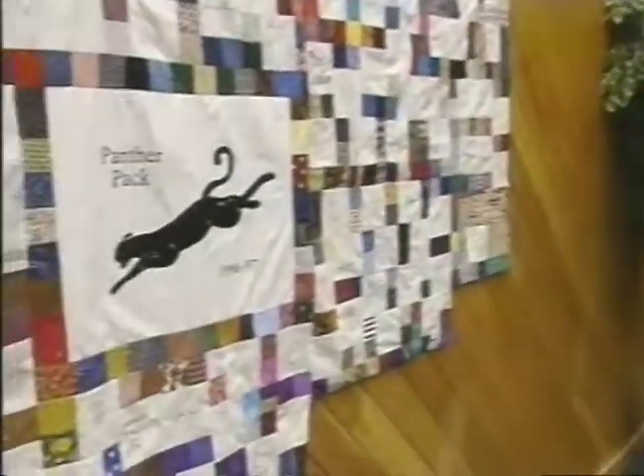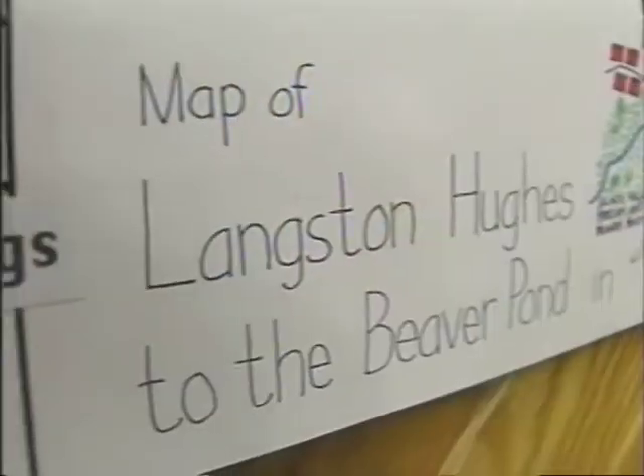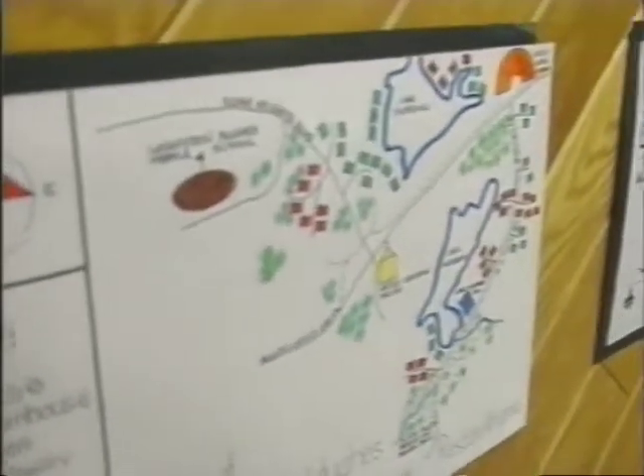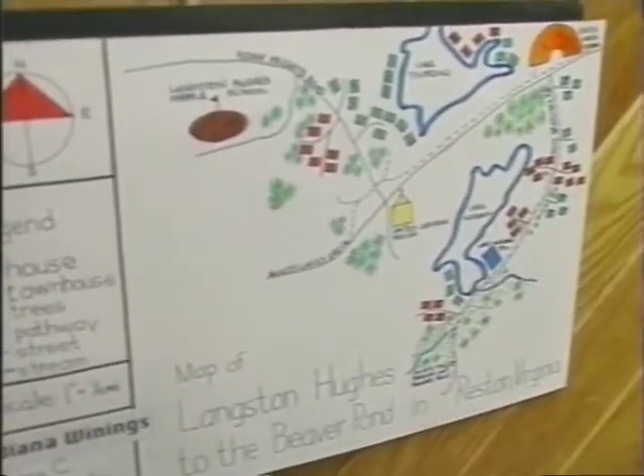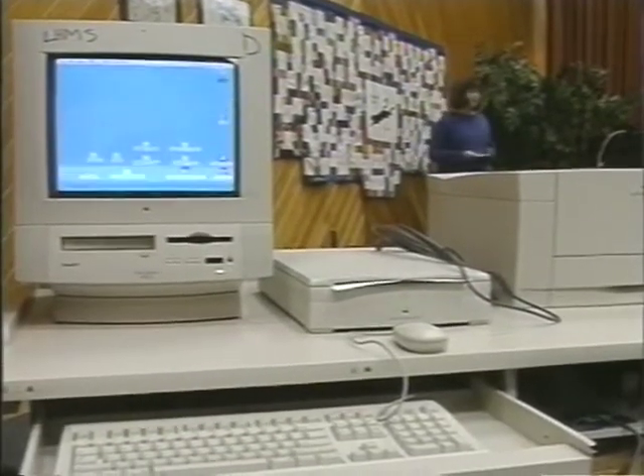We walked from the school to the site and spent a good deal of the day visiting different stations. On our way over, we stopped every five minutes to take observations of the terrain and made a map of our trip. When we got there, we split up into nine stations, and each group went to different stations. After that, we made our signatures on the signature quilt.